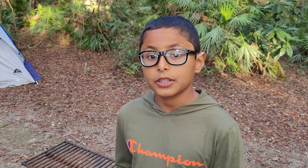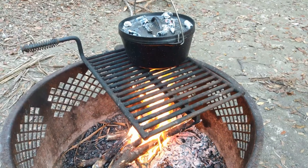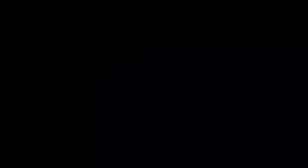We spent some time at the spring and then came back to our campsite — now it's time to make some dinner. We had a lot of fun camping here at Alexander Springs.